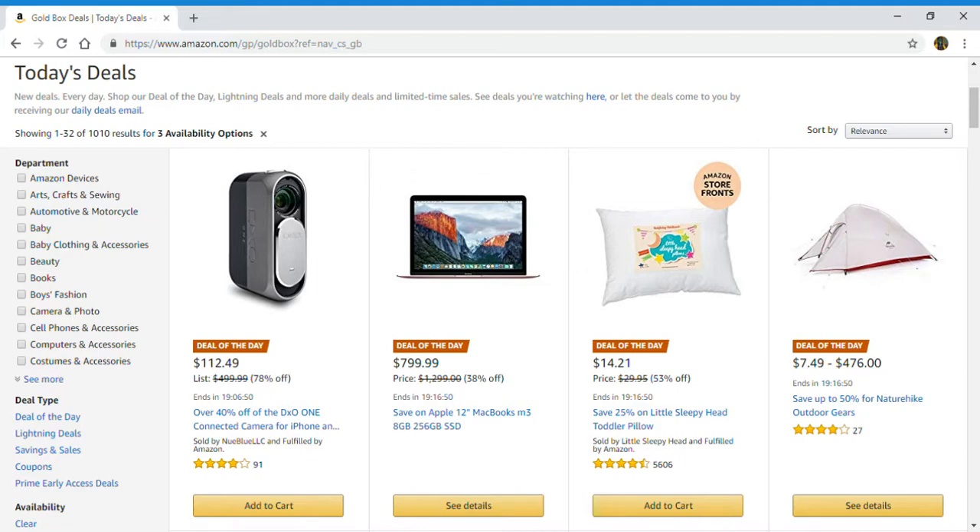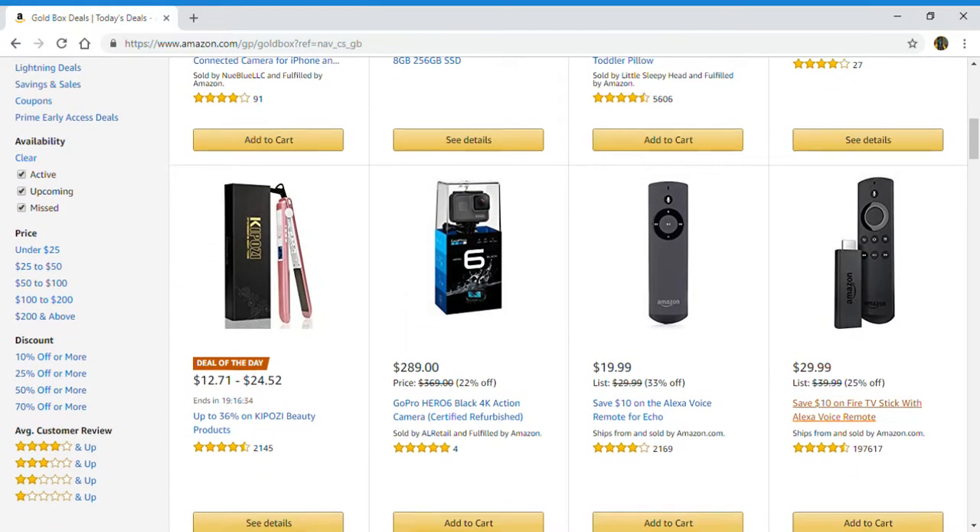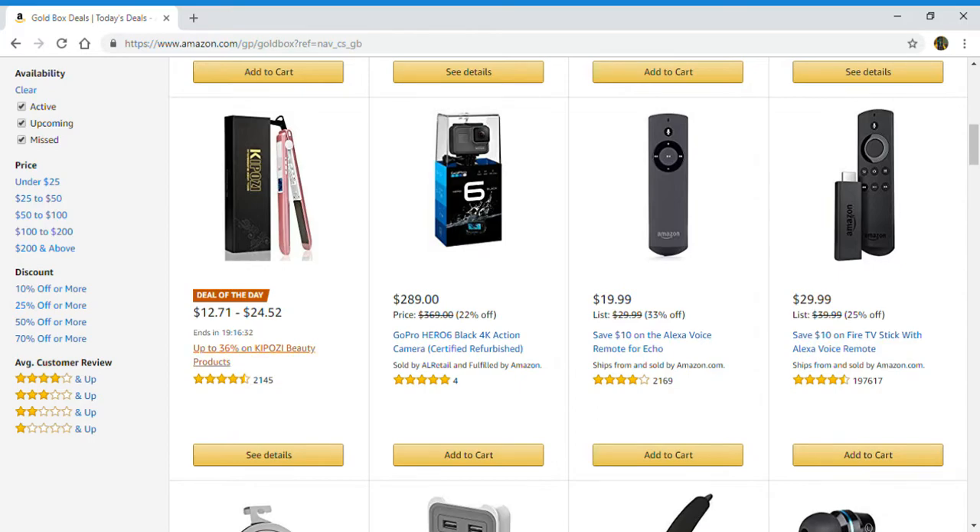Third deal of the day from the Amazon storefront: save 25% on Little Sleepyhead toddler pillow. Deal number four: save up to 50% on Nature Hike outdoor gear. And deal number five: up to 36% off Kipo Zia beauty products.